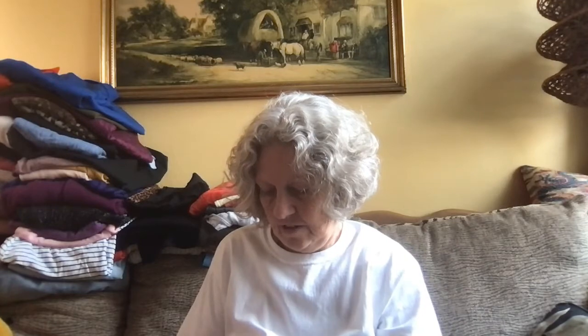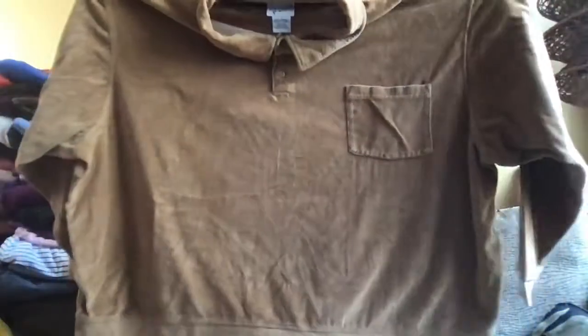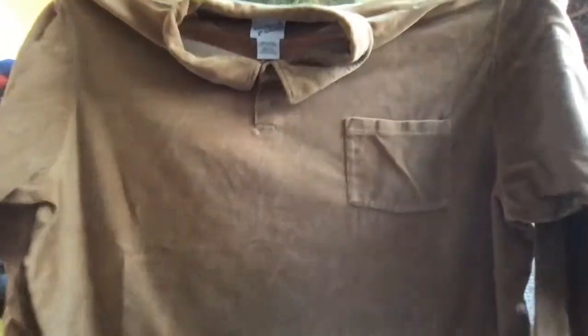This is a brushed corduroy, super extra extra large — this might be vintage. It's an Irvine Park label. Very, very, very large — you can see how huge that is. It's like a 3-4-5X men's polo pullover, brushed corduroy — actually velour — in this gold color shirt. Guys like to look good and be comfortable too.